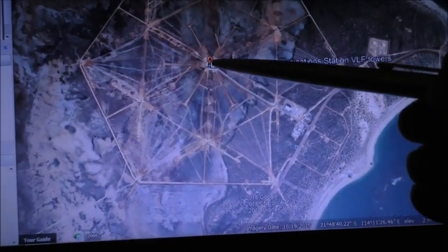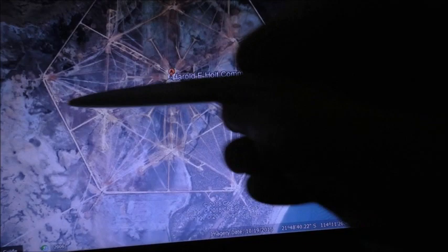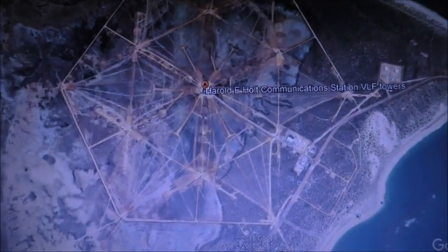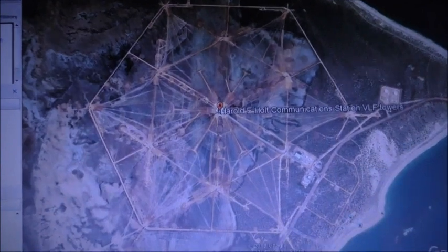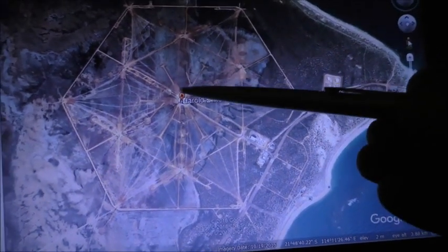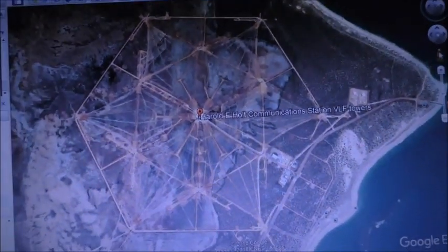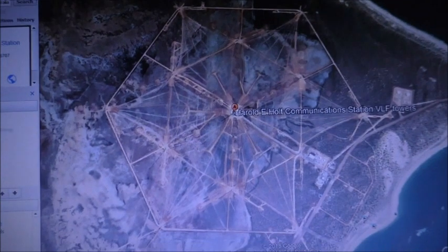The way it works: you've got a central tower which works as a short monopole and radiates the signal, and all these 'petals' form a capacity hat for the vertical radiator. Because it's such a low frequency — dealing with wavelengths of 20 kilometers — the actual radiating element is only about 1,200 to 1,300 feet tall, a very small fraction of a wavelength. So it needs this massive capacity hat on top to make it radiate efficiently.